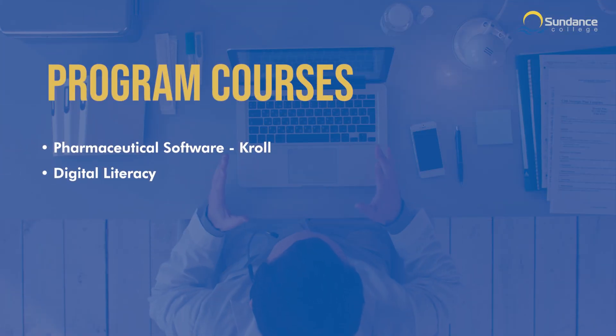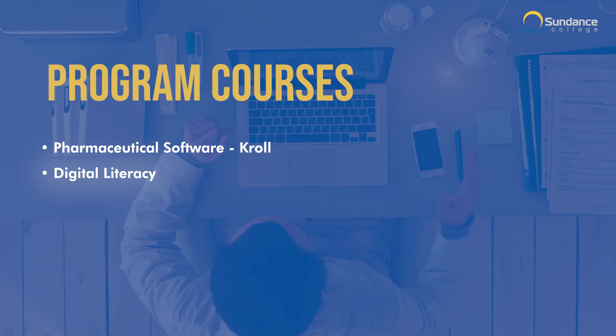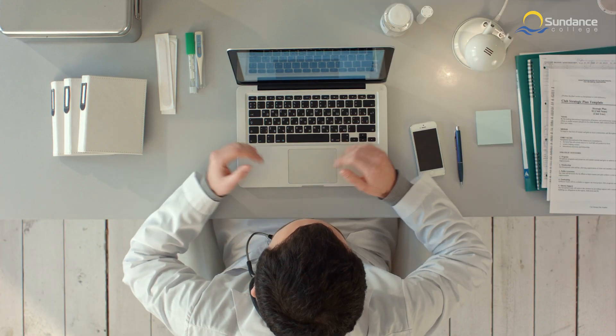To work in a modern pharmacy environment, you'll need to be proficient in the latest software and technologies. In the Pharmaceutical Software course, you'll learn how to use Kroll pharmacy software effectively. The Digital Literacy course will also help you develop the computer and internet skills you need for success in today's online world.